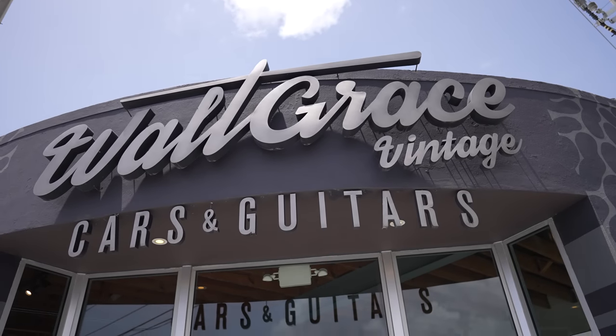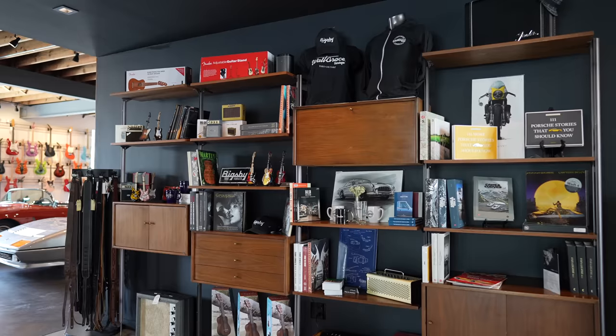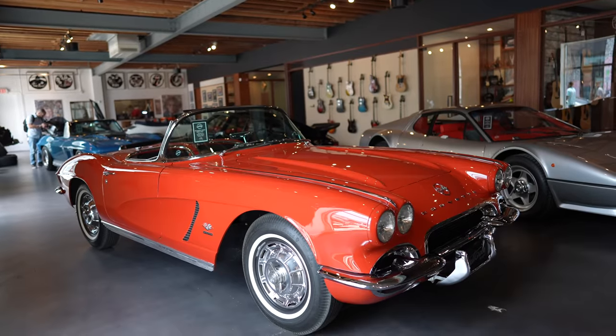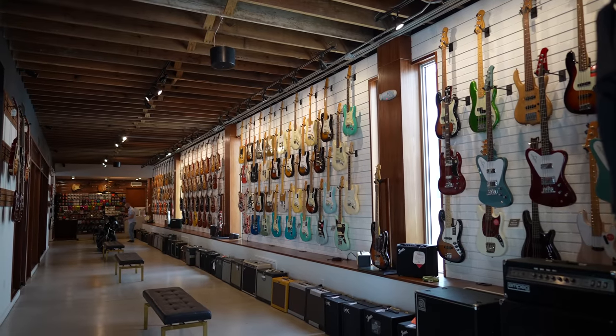I'm here with Bill, the owner of Walt Grace Vintage Guitars here in Miami. Thank you so much for letting us do this walkthrough. It's such a long time coming — we started talking about this two years ago, at least before COVID. So it's great to finally have you here. It raises so many questions, this store — it's so good on so many levels. The cars are amazing, the guitar selection is amazing. You've got new, old school, vintage guitars. Tell us a little bit about the thought process behind something this epic.